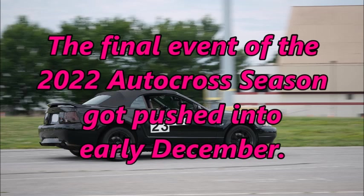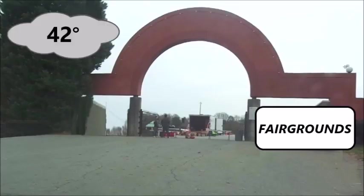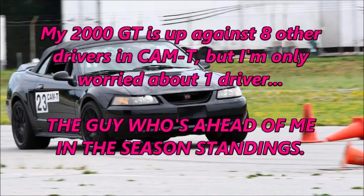The final event of the 2022 autocross season got pushed into early December. I'm back at the fairgrounds — it's 42 degrees and overcast, and that frustrating figure eight is frigid. My 2000 GT is up against eight other drivers in Cam T, but I'm only worried about one driver: the guy who's ahead of me in the season standings.